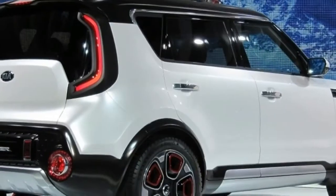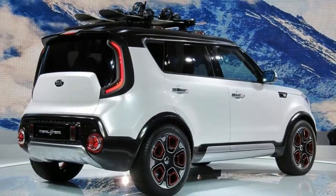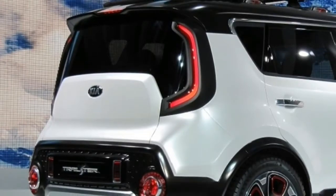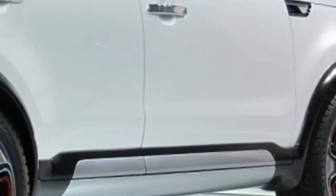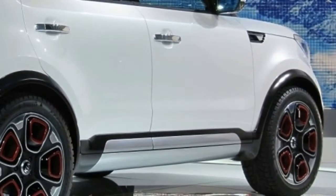What's new for 2018: base Souls equipped with the optional convenience package benefit from the addition of automatic climate control. The new Prima Lit package on Soul Plus trims adds leather seats with heat and ventilation in the front, heat in the rear, and power adjustments for driver and front passenger, as well as a heated steering wheel, LED interior lighting, and a digital gauge cluster display.